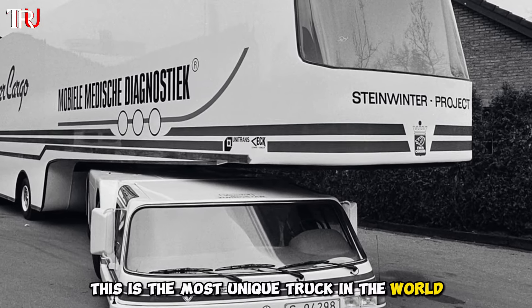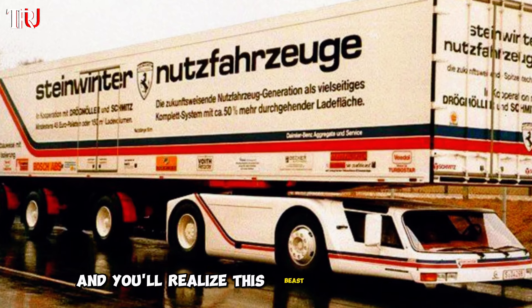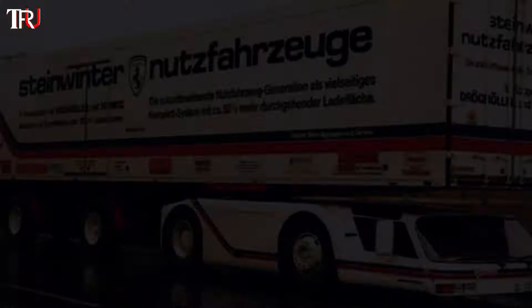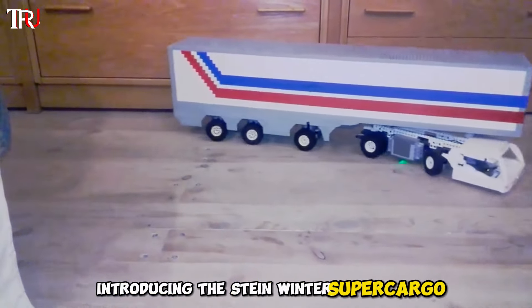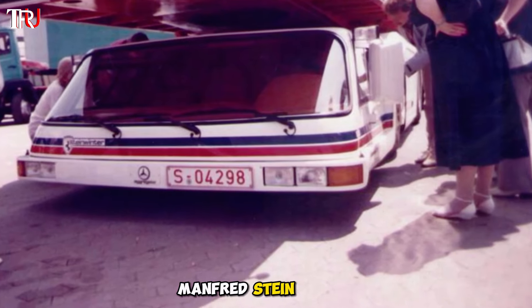This is the most unique truck in the world. Just take a look at its sleek, flattened front end, and you'll realize this beast is anything but ordinary. Introducing the Steinwinter Supercargo. This freight hauler is the brainchild of German automotive engineer Manfred Steinwinter.